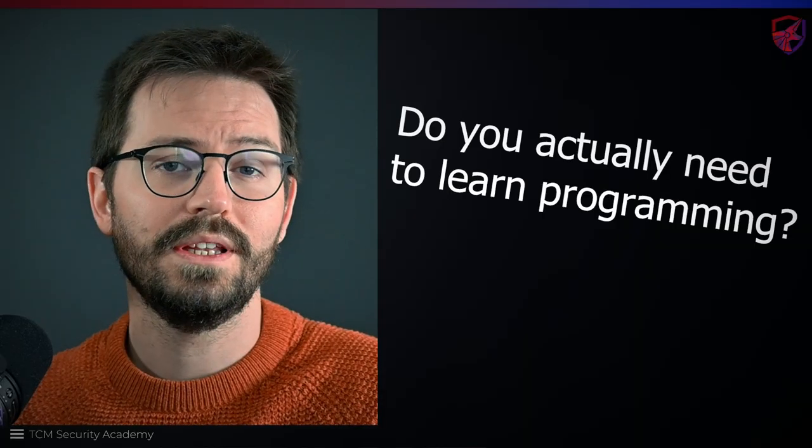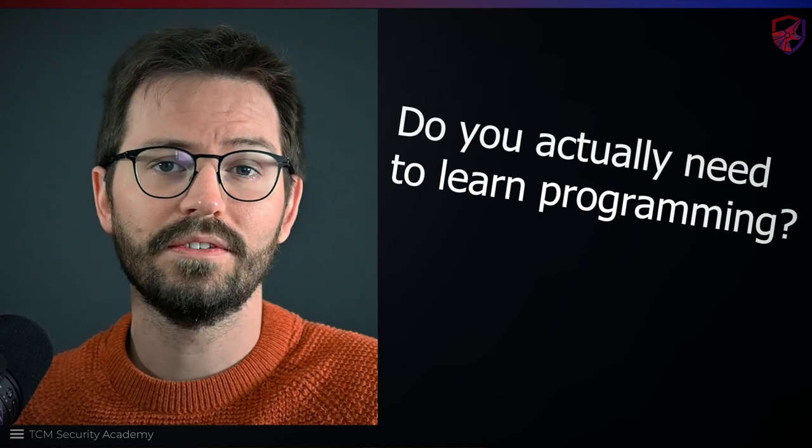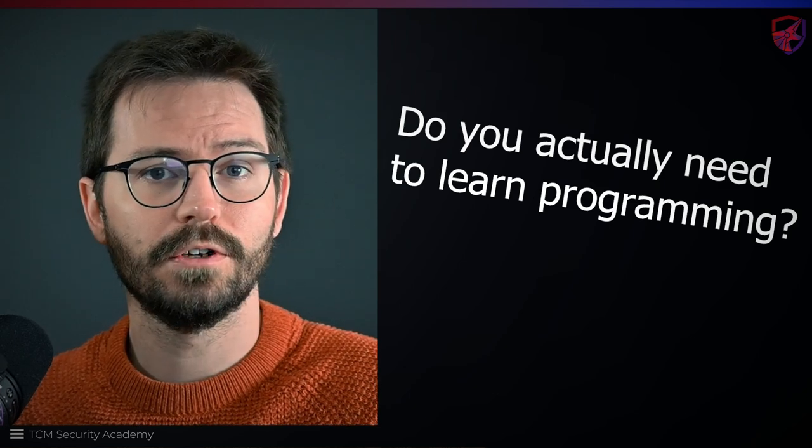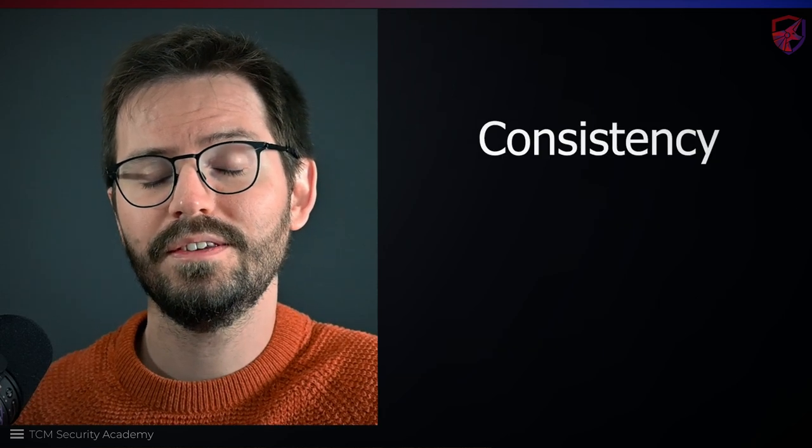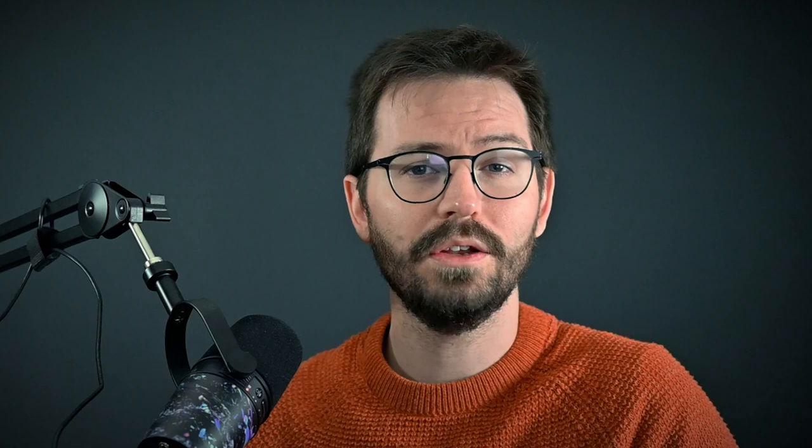That's it for this video. I hope it helped you achieve two things: first, figuring out if you actually need to learn to write code — it's a useful skill, but it's not for everyone — and second, where to go to get started. Remember, consistency is the key to everything. Doing a little bit each day will yield amazing results over time. If you enjoyed the video, don't forget to like and subscribe, and if you have questions, I'll catch you on the live stream. See you next time.